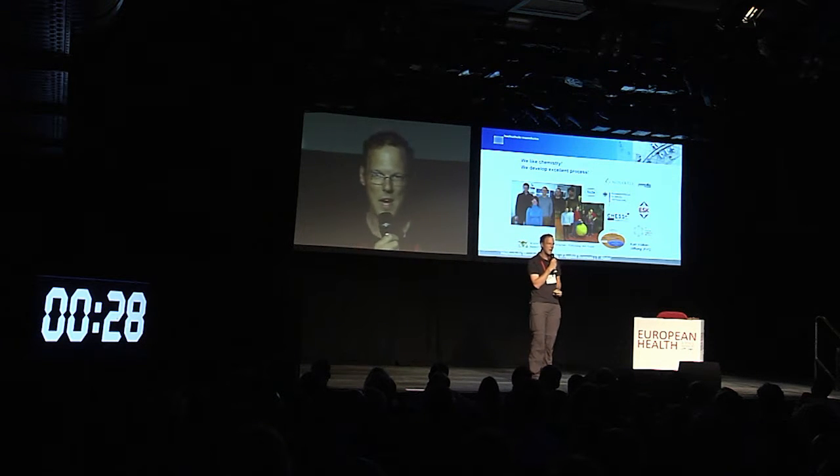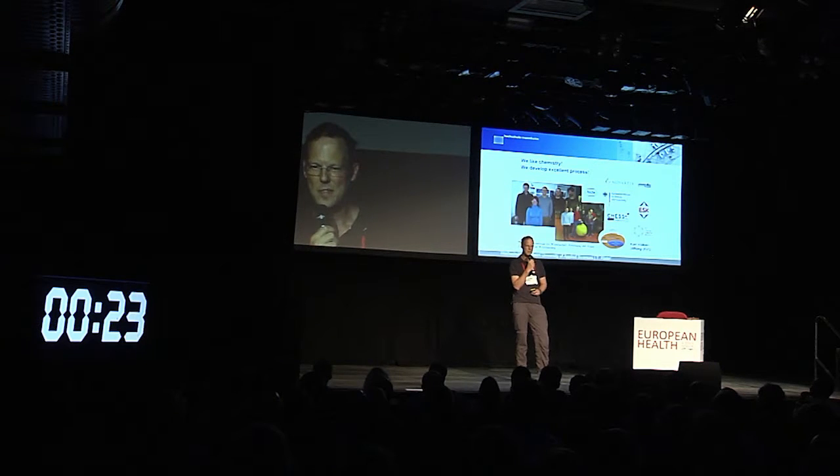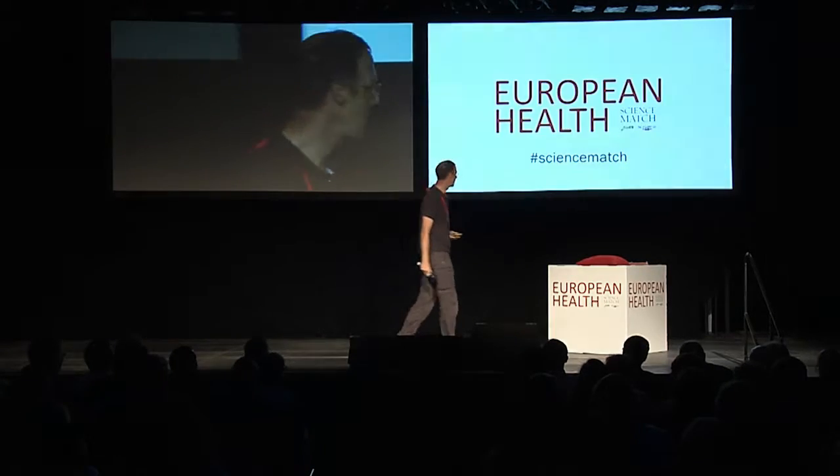Here you see where we are. We like chemistry. We are keen on developing good processes for the industry. We like process chemistry. And I'm keen on your questions in the next session. Thank you.